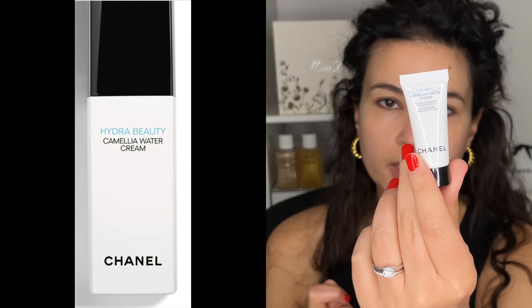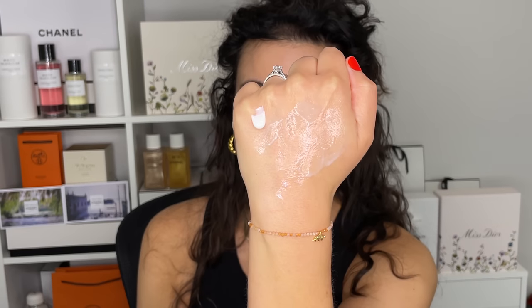Let's move on to a face cream. I have the Hydra Beauty Camellia Water Cream — I've purchased this before, it's a really wonderful moisturizer. It's very hydrating and also incredibly illuminating at the same time. You can see the texture here — it's a thicker cream, but what's nice with Hydra Beauty is it's never too rich. It feels refreshing and very light. It's a great line for summer because it's very refreshing without being too heavy or too thick. I remember it being very brightening, very hydrating, very nice.